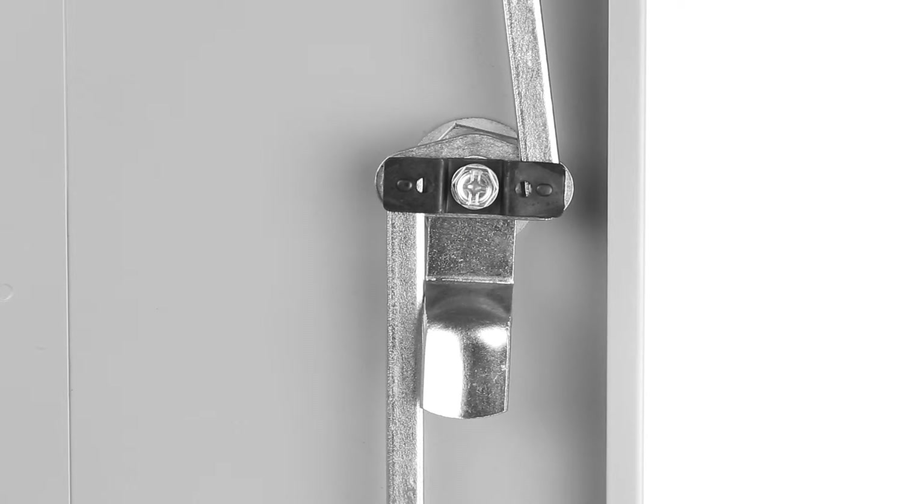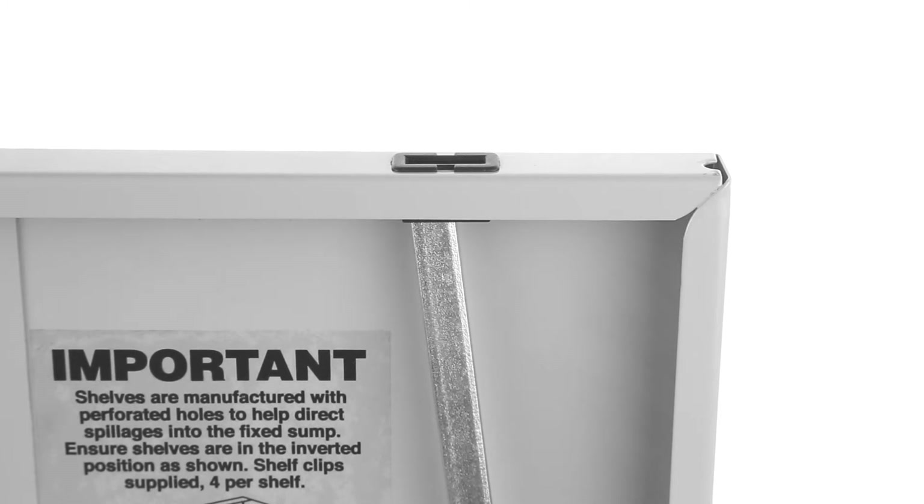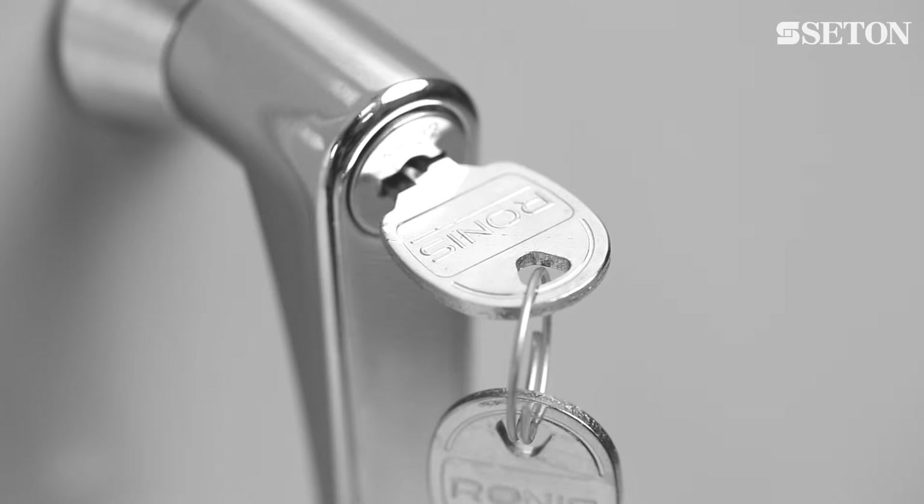The double doors are held with a three-point locking mechanism securing the top, centre, and bottom. Each cabinet is supplied with two keys. Reinforced doors provide additional security.